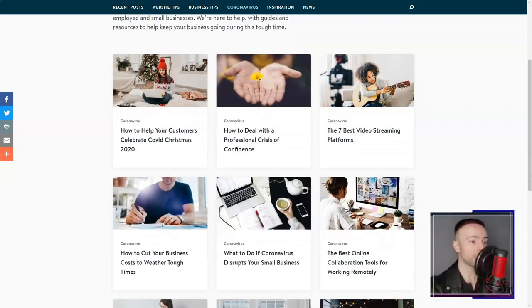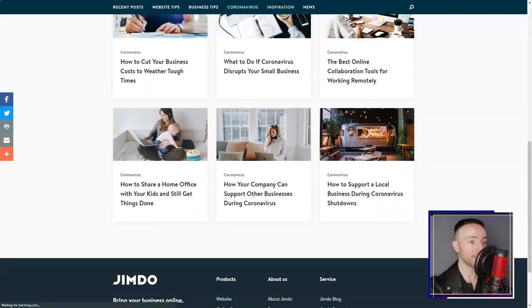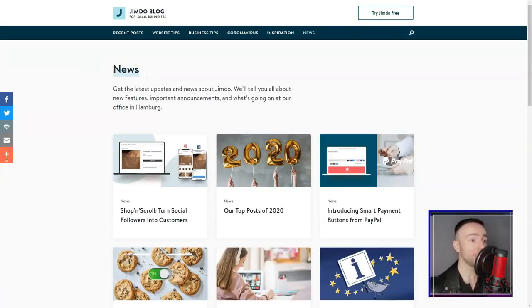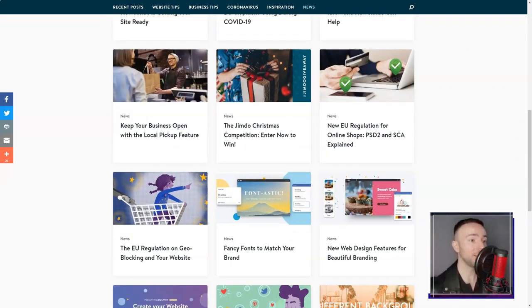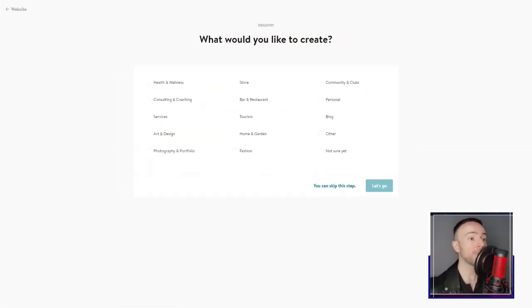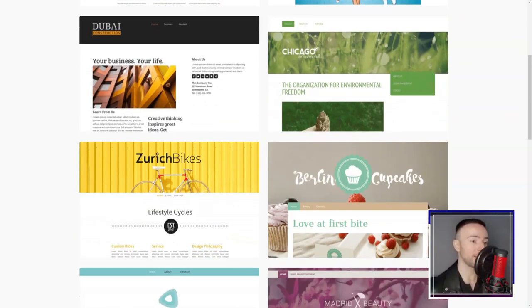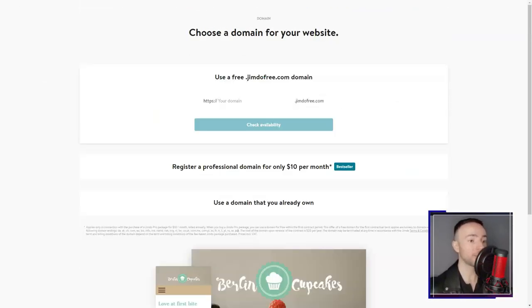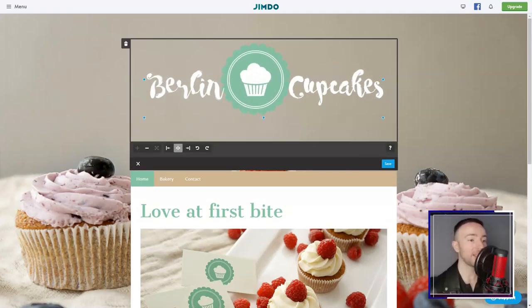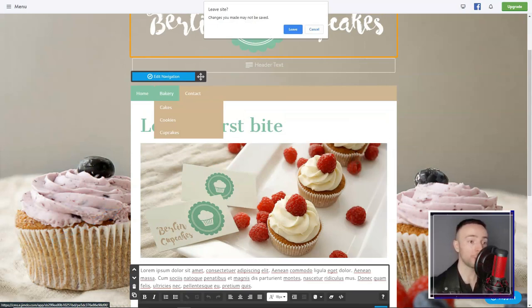And their domain and hosting features? Seamless. From offering free subdomains for rookies like me, to simplifying the domain connection process, it was smooth sailing. Diverse audience outreach? Jimdo's multilingual support had that box checked. Their customer support, brimming with helpful articles and a responsive email system, further solidified my fondness.